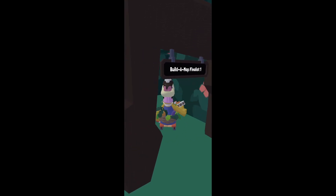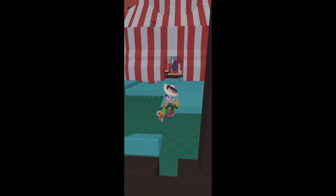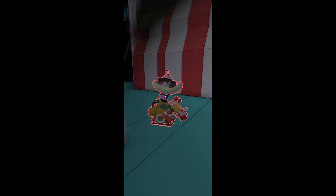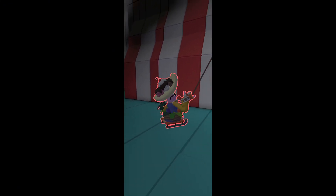First, we have finalist number one. Wow, this just looks like a whole circus, kind of. I like this one a lot — why did I just get pinned? It looks very — it's kind of scary. It has a whole roller coaster. Oh, look, it has a little frog in it. Frog.